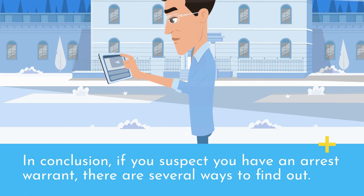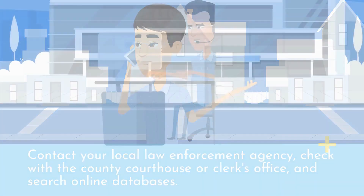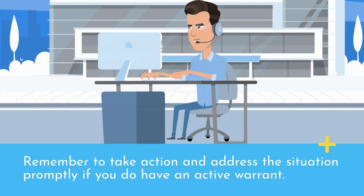In conclusion, if you suspect you have an arrest warrant, there are several ways to find out. Contact your local law enforcement agency, check with the county courthouse or clerk's office, and search online databases. Remember to take action and address the situation promptly if you do have an active warrant.